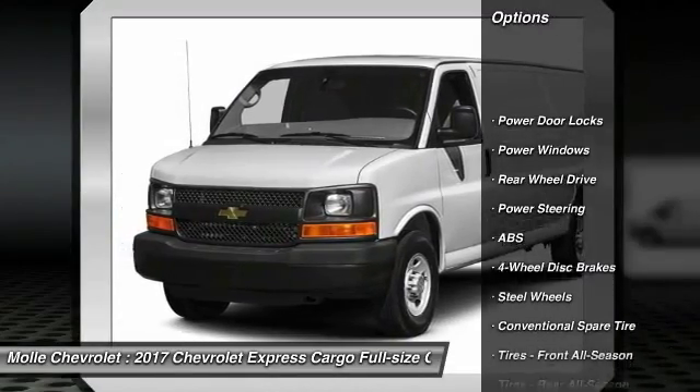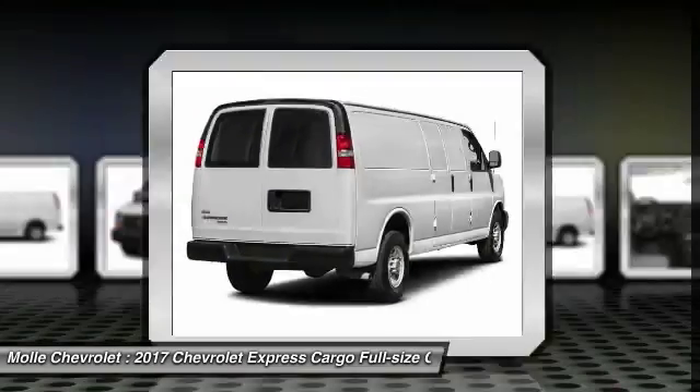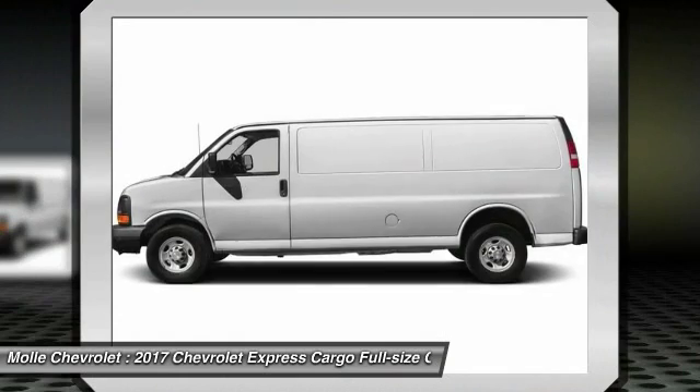Stability control, traction control, anti-lock braking system, power steering, driver airbag, four-wheel disc brakes, AM FM stereo radio.